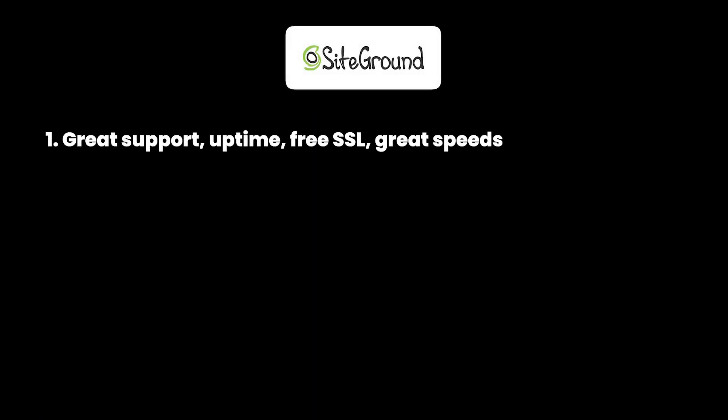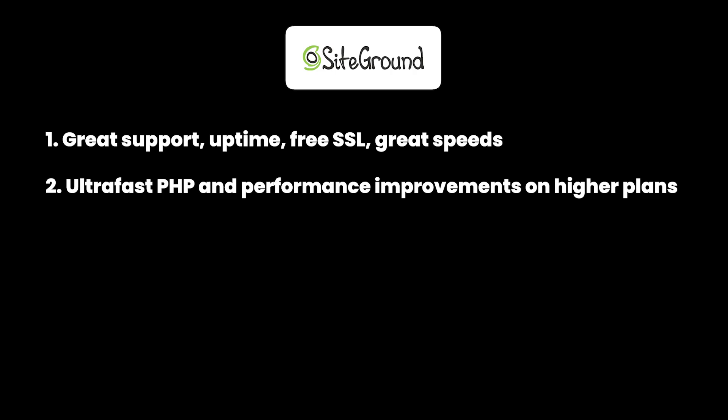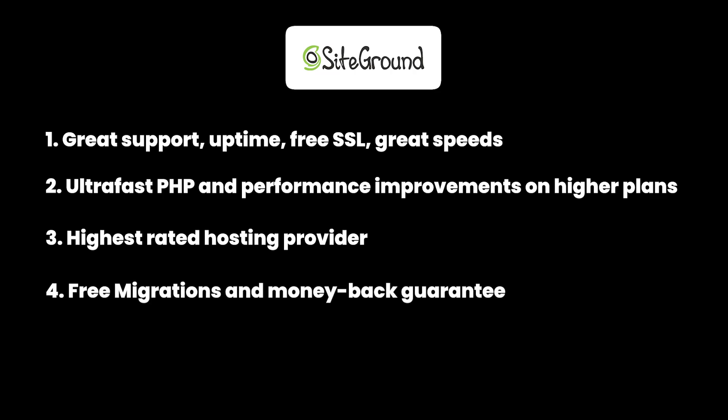Here's a summary of SiteGround's pros and cons. The pros include awesome WordPress support, great uptime, free SSL, great speeds, ultra-fast PHP, built-in performance improvements, free site migration, 30-day money-back guarantee, free CDN in partnership with Cloudflare, SSH plus WP-CLI integration, and free email accounts on all plans. The only downside is that advanced features like staging, JIT, ultra-fast PHP, and white label client panel are reserved for higher-tier plans.